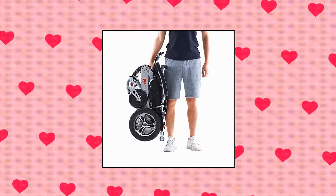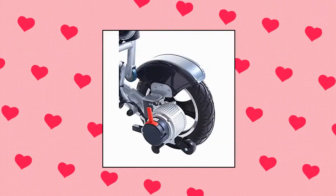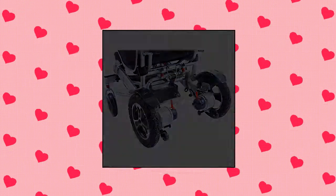Rubicon Exclusive Electric Wheelchair. This newest Rubicon Portable Power Wheelchair automatically folds and unfolds easily with one click on the joystick. It's heavy-duty, strongest, and longest range — only 13 inches high when folded — and can fit in compact car trunks.